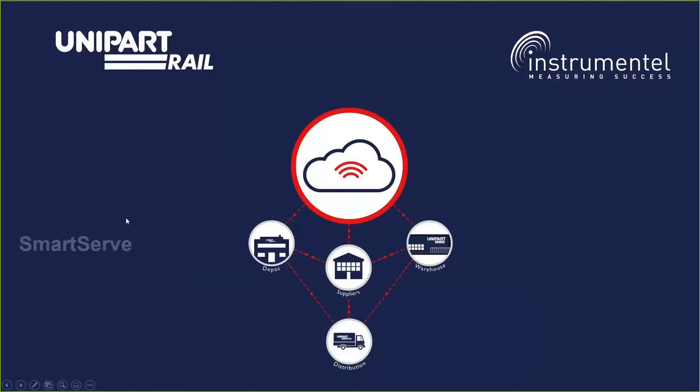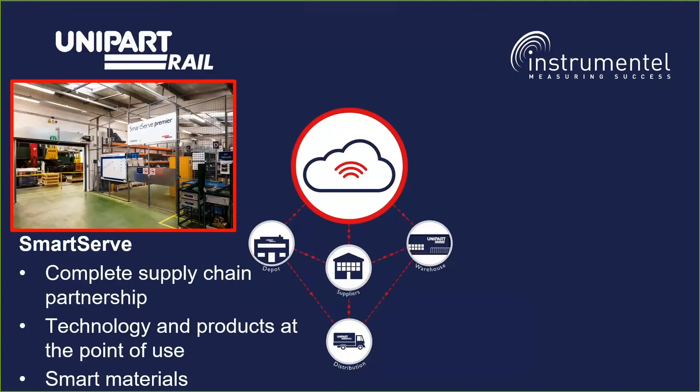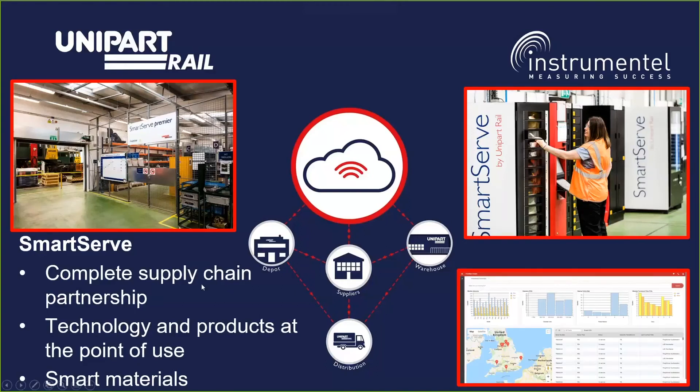An example of us doing this already within Unipart Rail is SmartServe — a complete supply chain partnership where we are the single source of supply into a customer. We utilize technology at the point of use and smart materials to allow for enhanced decisions, resulting in an on-site facility to support the material requirements of the customer. We use vending machines to reduce the need for human resource locally, providing bandwidth to plan and prepare rather than be reactive. Overall it increases material availability, reduces maintenance cycle time, and the end benefit for our customers is just-in-time line-side delivery of material and optimum maintenance based on condition.